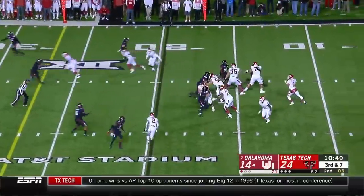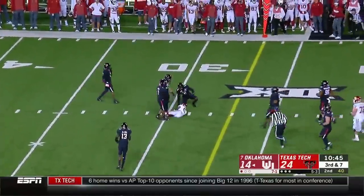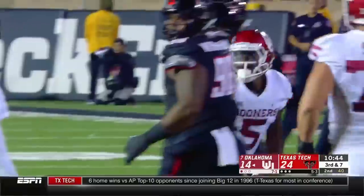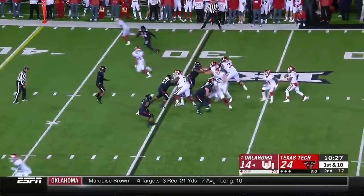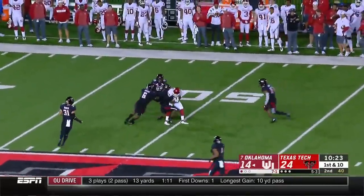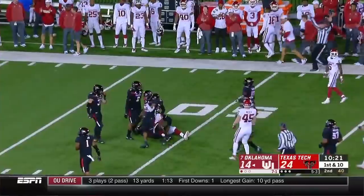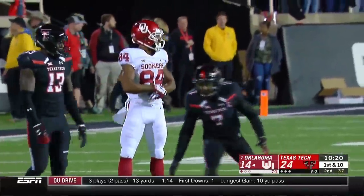Oklahoma's offensive line — they get away with more than most. Here's Kyler Murray, sits one in across the middle to the 30 — Marquise Brown with first down yardage. Murray to throw, able to complete to Lee Morris. The pass was behind him, but Morris able to adjust, readjust himself, and make the grab.